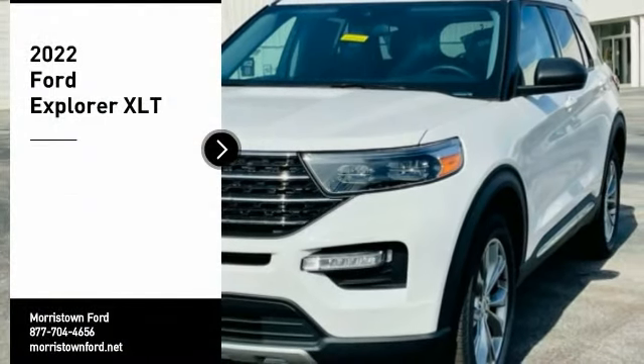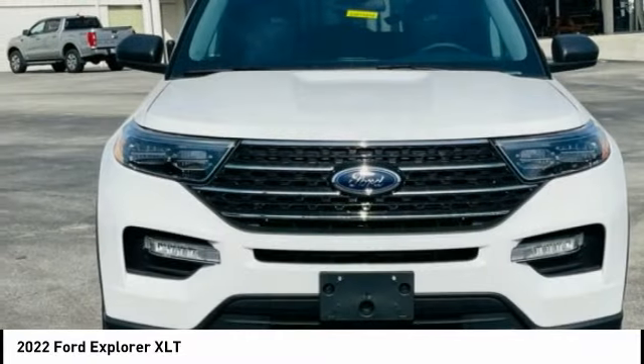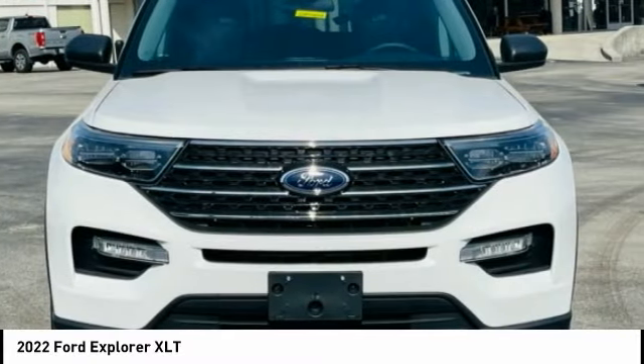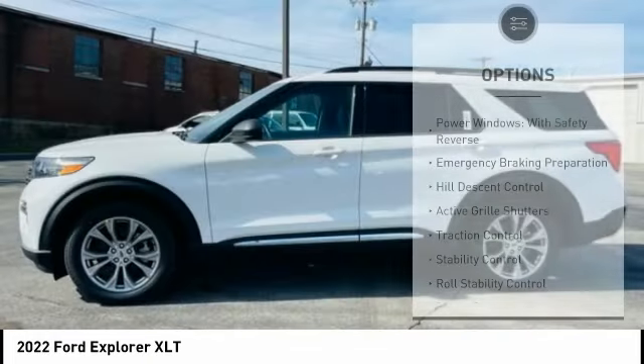We are pleased to show you the 2022 Explorer. You've got a lot of capabilities to call on in a Ford Explorer. Don't underestimate your choices. Here are some of this vehicle's great options.